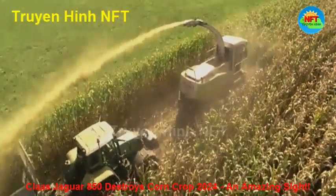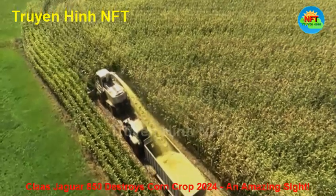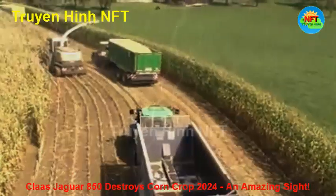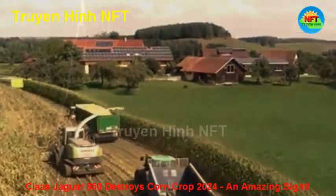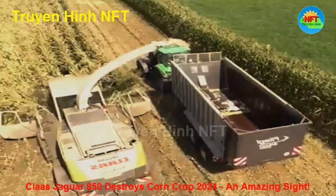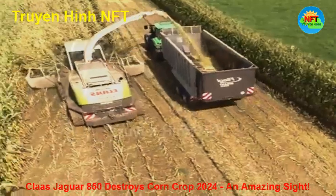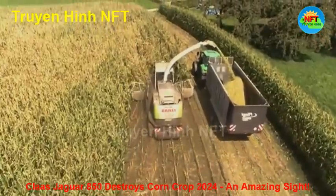Along with that, you cannot ignore the hard work and determination of the farmers. They don't just operate the machines — they also monitor every detail, ensuring that the harvest is done in the best possible way. Sweat pours down every face, but it is accompanied by a satisfied smile when seeing each row of corn neatly cut, ready for the next step in the journey from field to table.